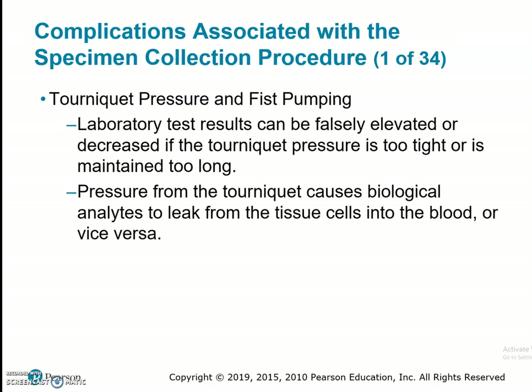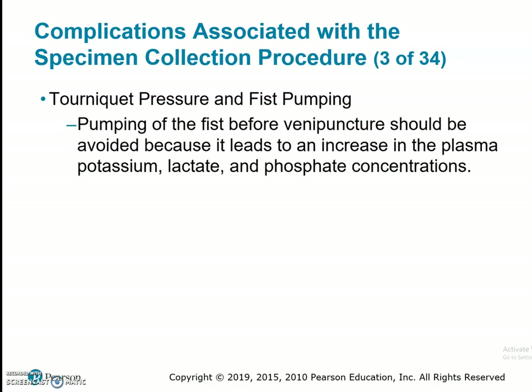Tourniquet pressure and fist pumping: laboratory test results can be falsely elevated or decreased if the tourniquet pressure is too tight or maintained too long. We want to ensure the tourniquet is on for no longer than one minute. Pressure from the tourniquet causes biological analytes to shift from tissue cells into the blood or vice versa. Plasma cholesterol, iron, lipid, protein, and potassium levels will be falsely elevated if the tourniquet is too tight or prolonged — significant elevation may be seen in as short as three minutes. Additionally, pumping of the fist before venipuncture — opening and closing the hand repeatedly — should be avoided because it leads to an increase in plasma potassium, lactate, and phosphate concentrations. We instruct the patient to make a fist and hold it.